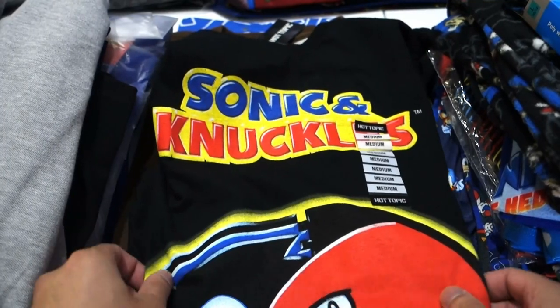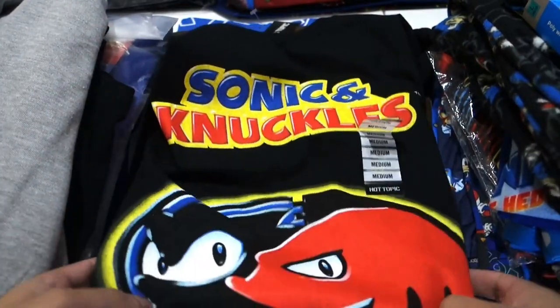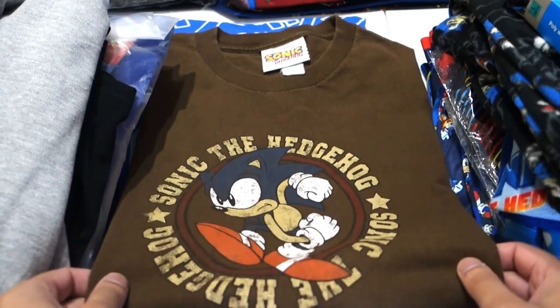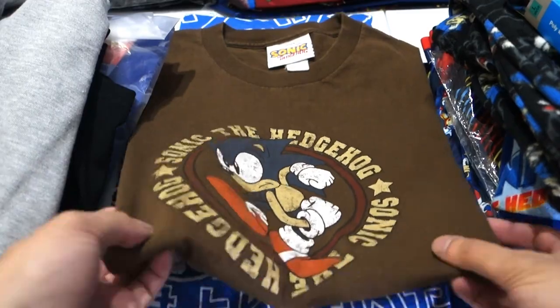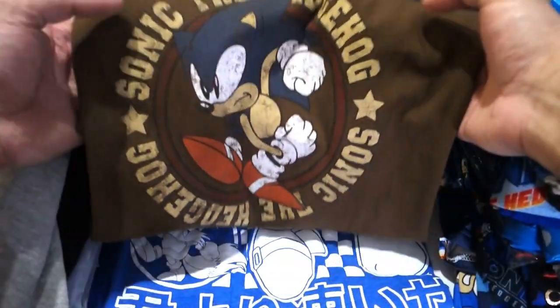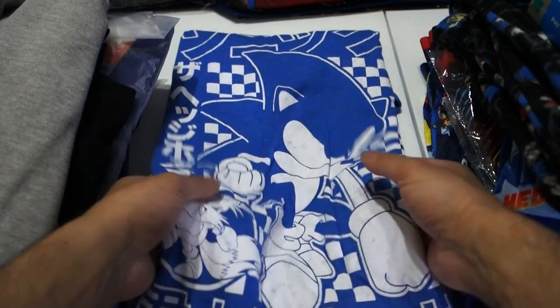This one right here is the Sonic and Knuckles shirt from Hot Topic — my co-worker actually gave this to me for Christmas so it's something I like a lot. This shirt right here is actually from Kohl's — it's actually the first shirt I ever bought on my own. I saw someone wearing it in school and I just thought wow, I gotta go get it. And then this is just a generic shirt here, I'm not sure where it's from.